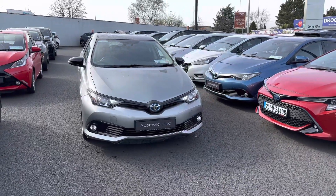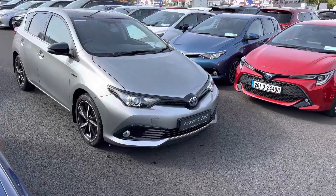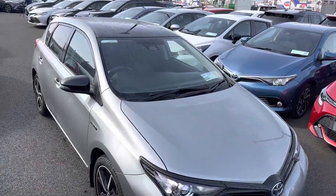Welcome to Toyota Longwell. Here we have a 2018 Toyota Auris 1.8 Hybrid Luna Sport model in Granite Grey Metallic with a Bitone Roof.